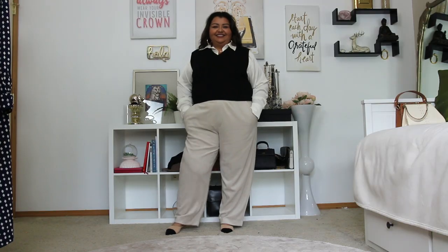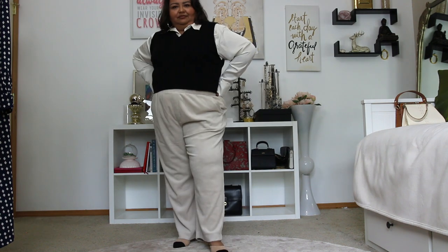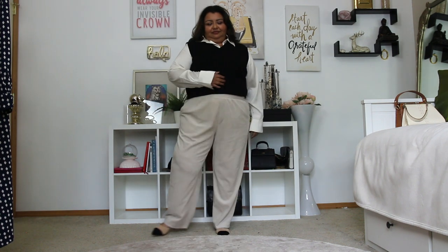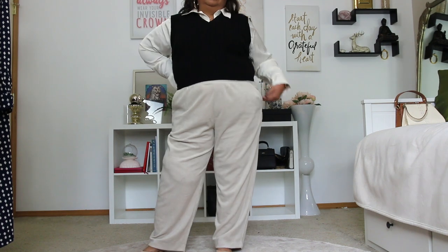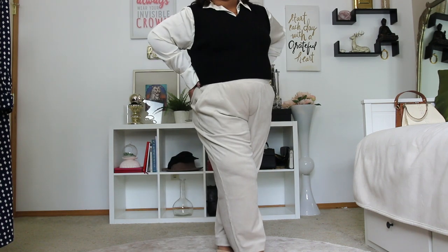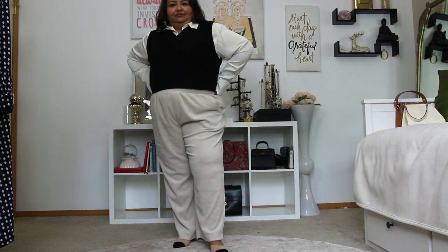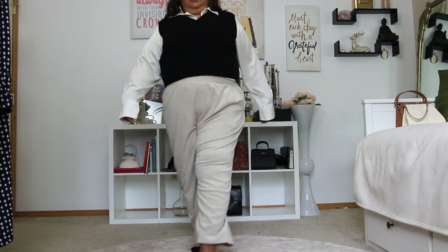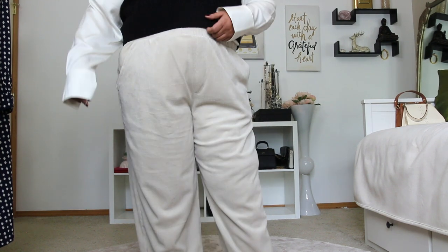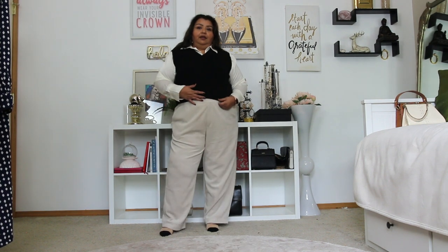I have added the black v-neck cable knit vest that I got from Amazon to the look, and I love how polished this look is. I think it is really great for the office, and these pants feel like sweats — really comfortable and an amazing outfit. I am so surprised at how comfortable these pants are and how incredible they are. I am going to order probably all of the colors.